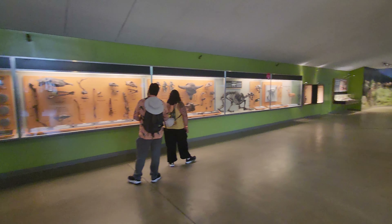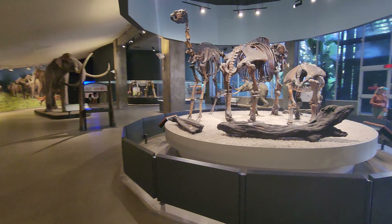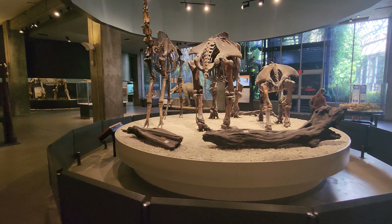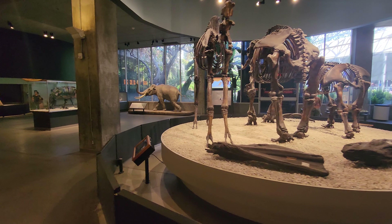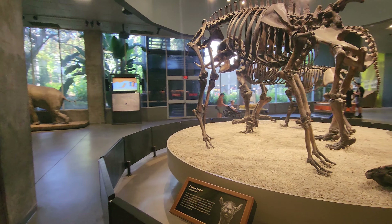Here's a large three-toed sloth. That's a ground sloth — Harlan's ground sloth. Look how big the sloths used to be! Huge. They're not the tiny things we've got now.